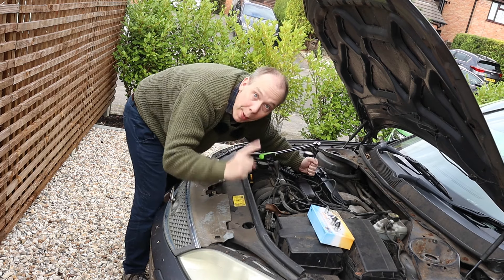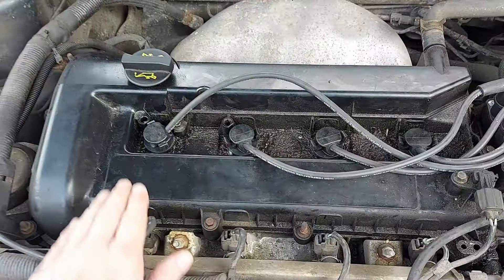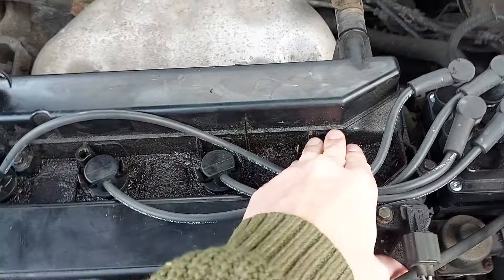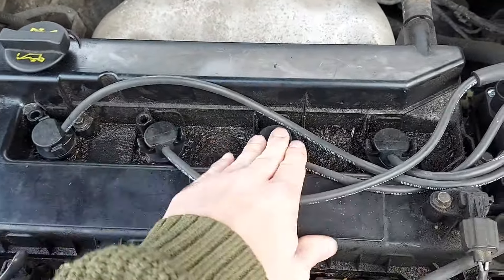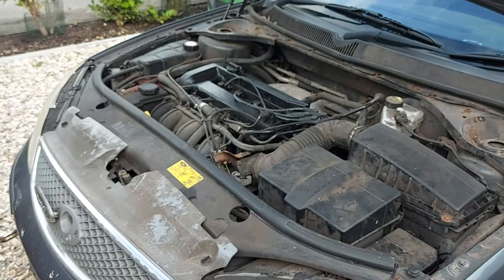Give me a minute and I'll get back to you when the plugs are all installed. All four spark plugs replaced — I haven't torqued them down properly, but they're close enough for now. Let's start it and see what happens.